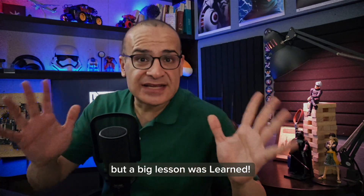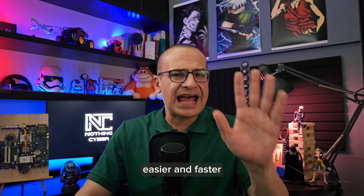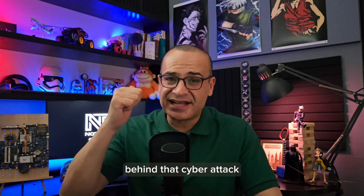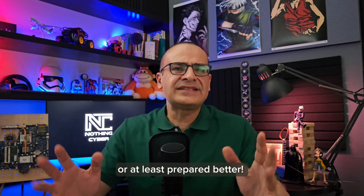All are okay now, but a big lesson was learned. Everything could have been done way better, easier, and faster if we proactively identified the issues behind that cyber attack. We could have eliminated the risk, prevented the attack, or at least prepared better.